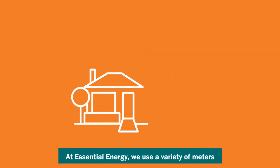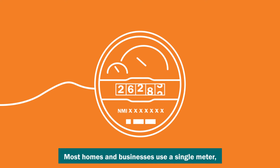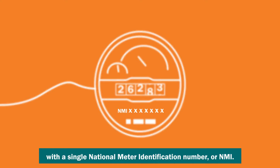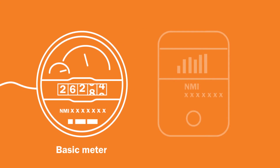At Essential Energy, we use a variety of meters to measure your electricity usage. Most homes and businesses use a single meter with a single National Meter Identification Number, or NMI. These meters are either old basic meters or new smart meters.